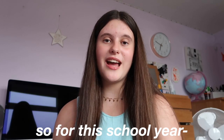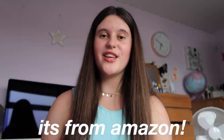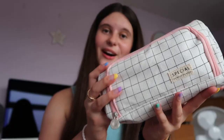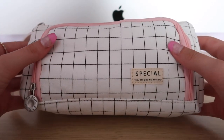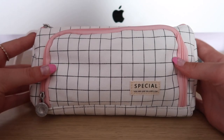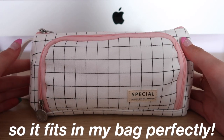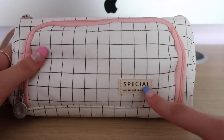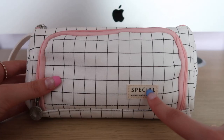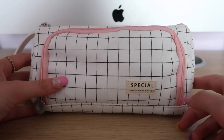So firstly, this is my pencil case. For this school year I just have a white grid pencil case from Amazon, and I bought it in my school supplies shopping haul — I'll leave it linked down in the description box. Here is my pencil case. I think it's super cute, and it's definitely big enough to fit all the stuff I need without being too bulky, so it fits in my bag perfectly. I love how it has this little badge that says 'special, you are one in a million' — a super cute quote to look at whilst you're working.